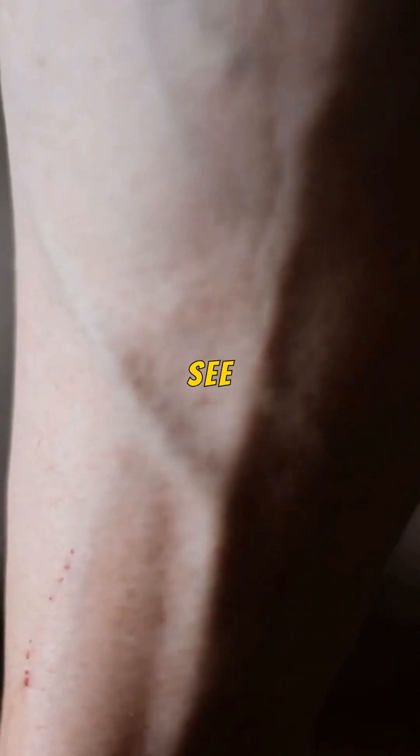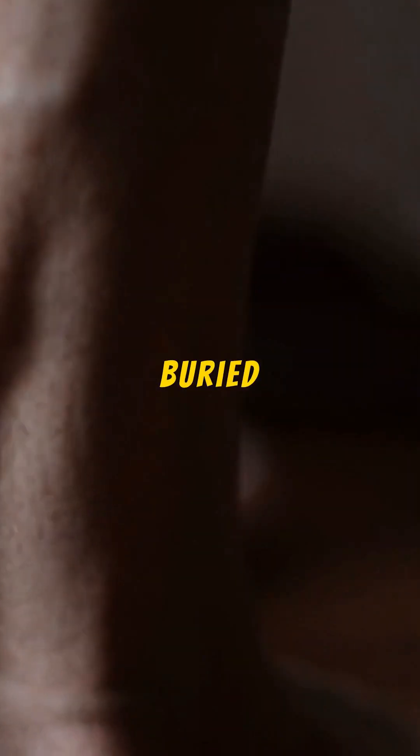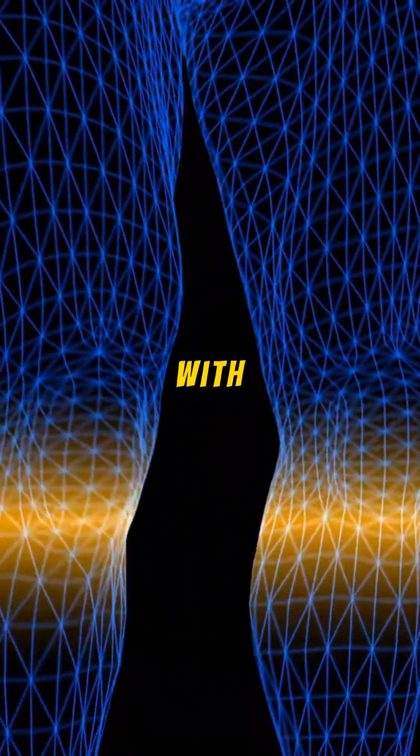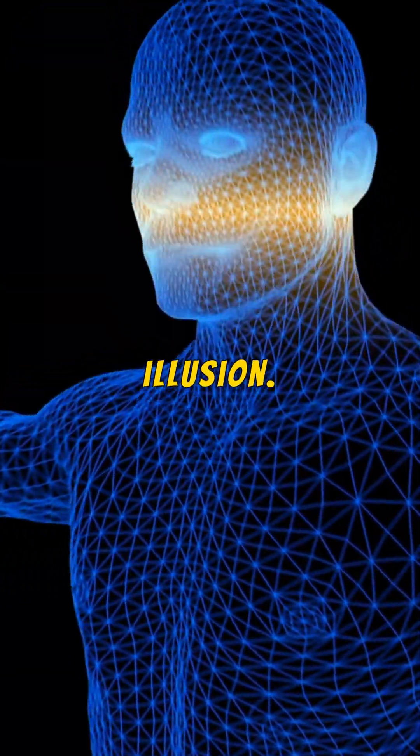Interestingly, the veins we see are those carrying blood back to the heart. Unlike arteries, which have thick walls and are buried deeper to withstand higher pressure, veins are closer to the surface with thinner walls. This proximity and structure make veins more visible and give us the blue illusion.